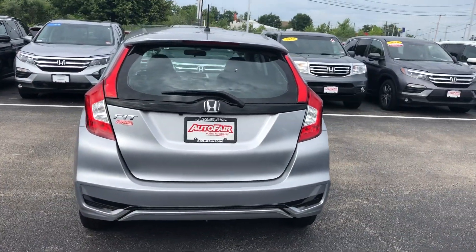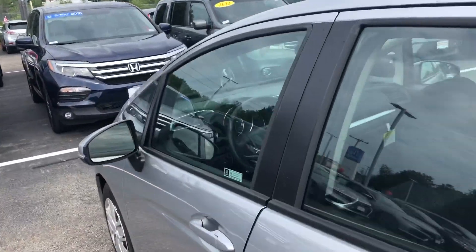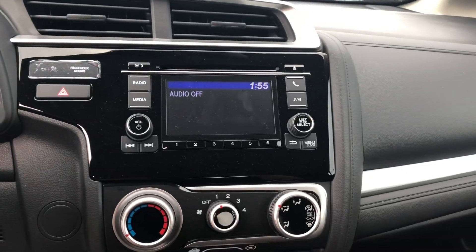It has standard Bluetooth, backup camera, and automatic lights. Take a good look at the dash here.